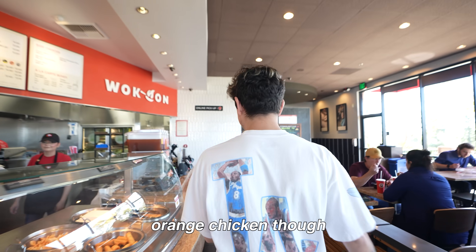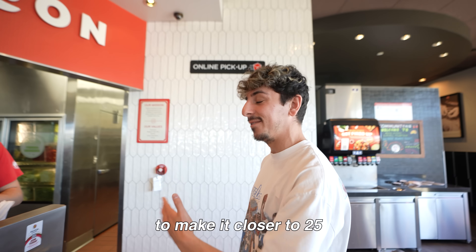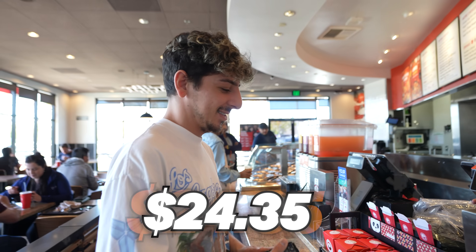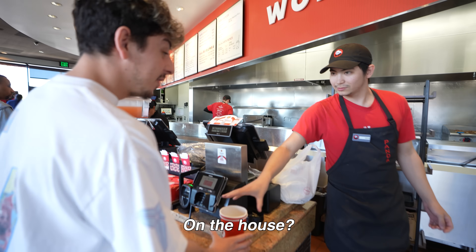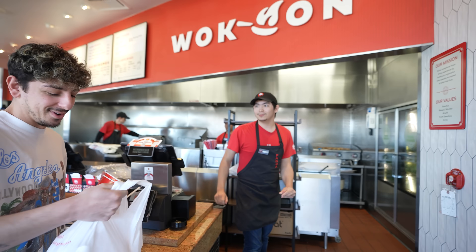I do like orange chicken though. Hey, if you need to add a drink to make it closer to $25, feel free. We got two drinks. Here are two on the house! On the house? Thank you, Sean. I think since it's still a mystery, we've got to ask Sean what his favorite sodas are. Hey Sean, what sodas should we put in here? Thank you so much.